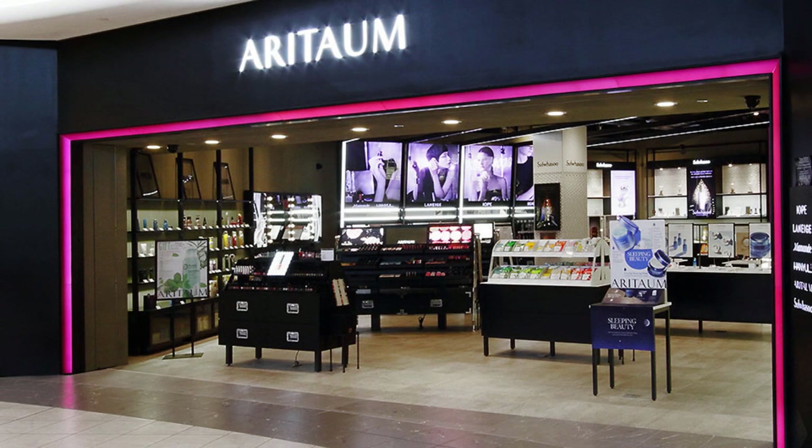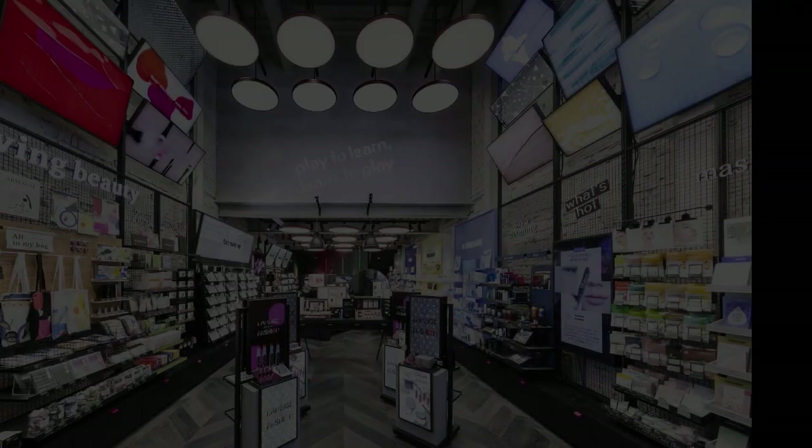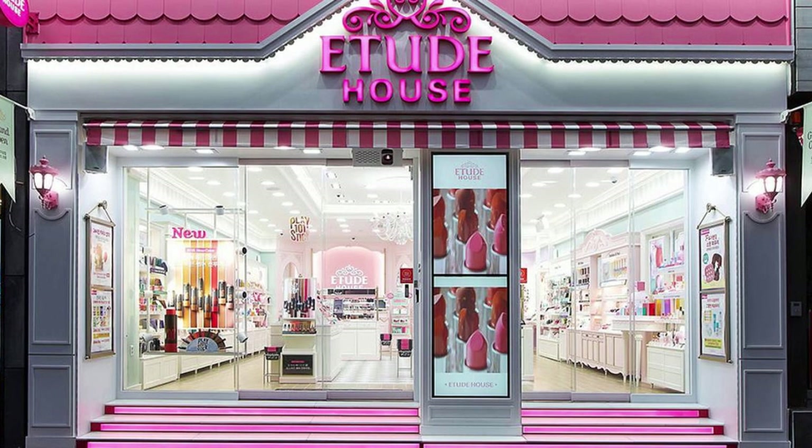Aritaum is essentially a one-stop shop for multiple AmorePacific brands such as IOPE, Laneige, and Sulwhasoo. Whether you're in search of luxury skincare or affordable but high-quality makeup, Aritaum has it all. Customers particularly love their in-store advice and the ability to find a range of brands under one roof.